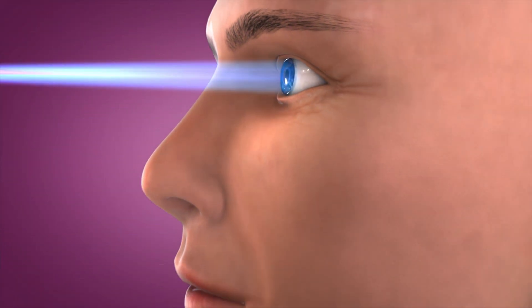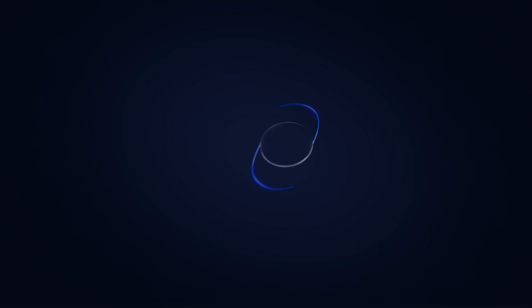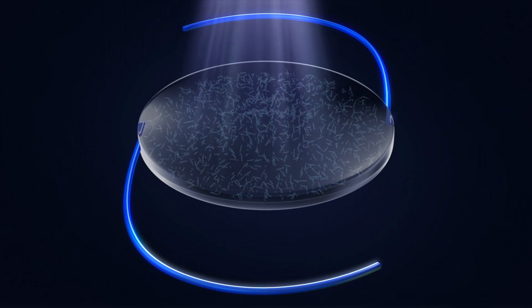We can decide to give you more distance, we can decide to give you more near, and it gives us the opportunity to really get almost perfect vision in the great majority of our cases. This is the most exact way of doing cataract surgery to achieve the highest level of patient satisfaction.